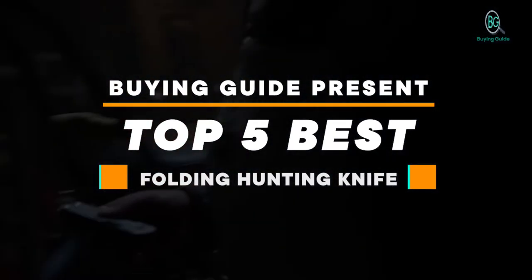Buying Guide presents: Top 5 Best Folding Hunting Knives. Let's get started. Purchasing the perfect product for your usage is our top most priority. We aim to give away our best guidelines for you, the viewers only, so you won't hesitate or get confused while selecting the products from the market. Thanks for staying with us.